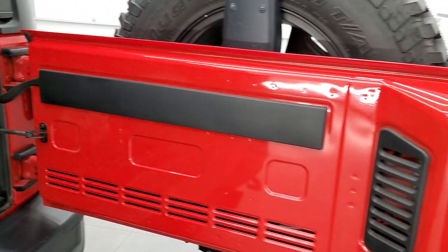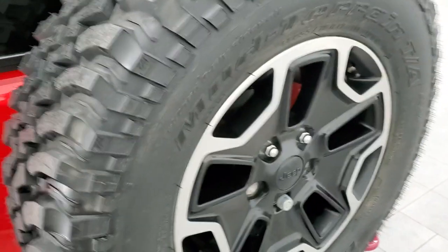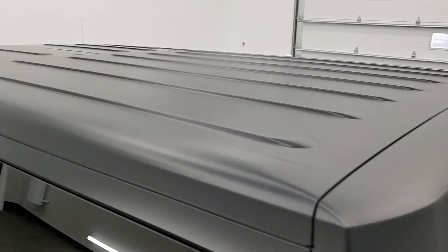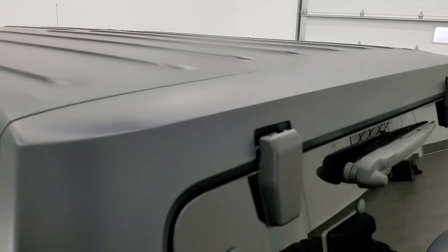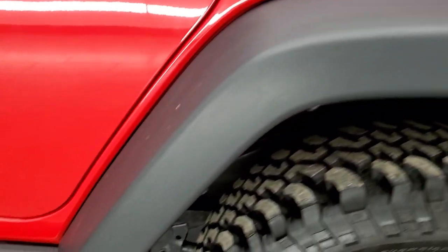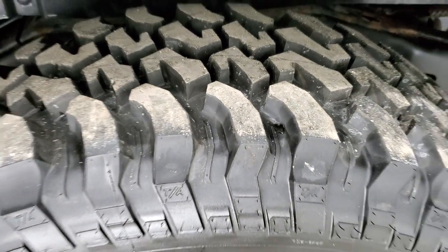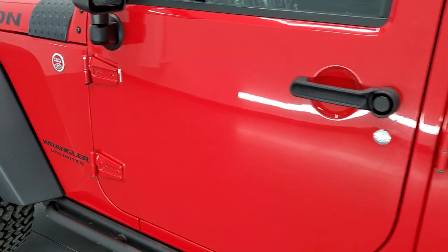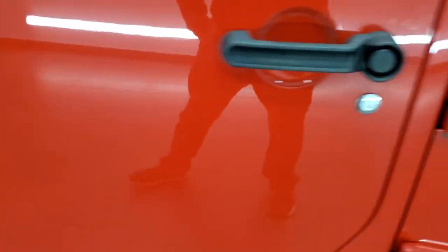The back gate is in excellent condition — no scuffs or scrapes, looks really good, and shuts nice and solidly. The hard top is in really nice shape; no scratches or anything like that on there. Coming down the driver's side, the rear quarter looks great — no dents. The back rim is in excellent shape with brand new tires back here as well. Down the rest of this side looks really good. The door hinges look good — no corrosion on them, which is what you've got to check for.